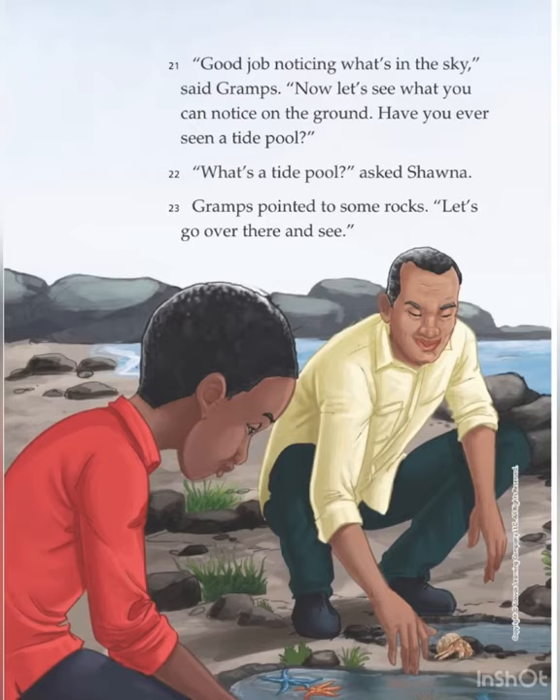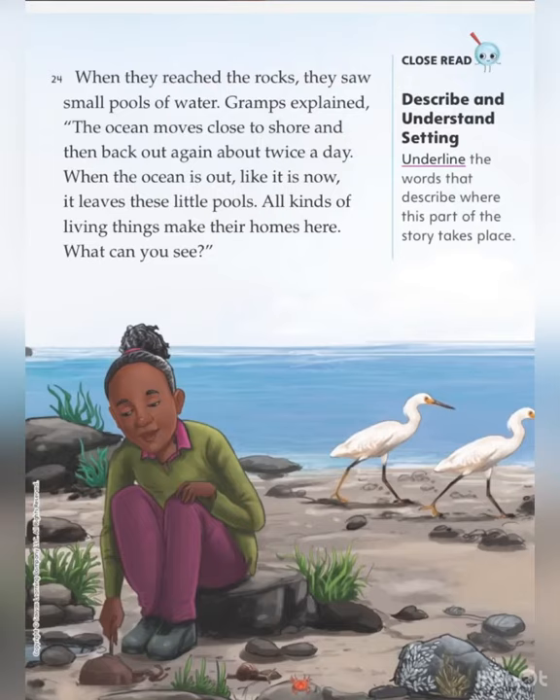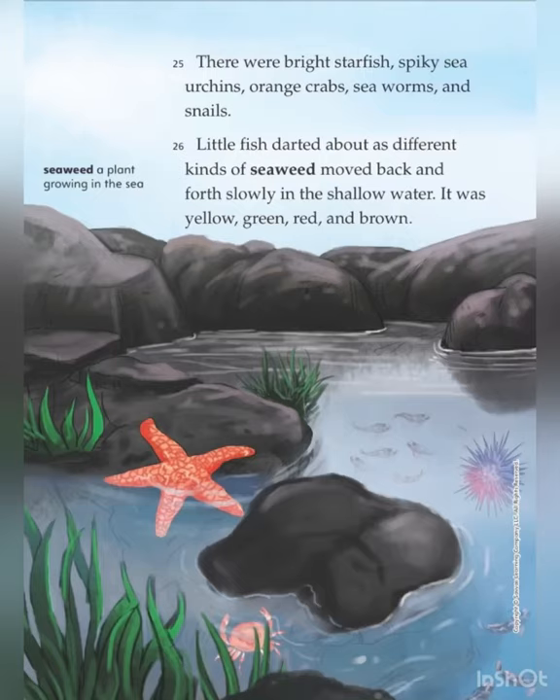"Have you ever seen a tide pool?" "What's a tide pool?" asked Shauna. Grahams pointed to some rocks. "Let's go over there and see." When they reached the rocks, they saw small pools of water. Grahams explained, "The ocean moves close to shore and then back out again about twice a day. When the ocean is out, like it is now, it leaves these little pools. All kinds of living things make their homes here. What can you see?" There were bright starfish, spiky sea urchins, orange crabs, sea worms and snails.